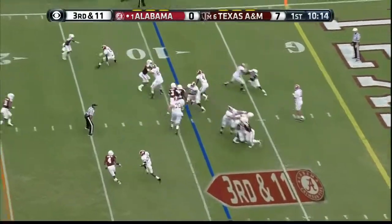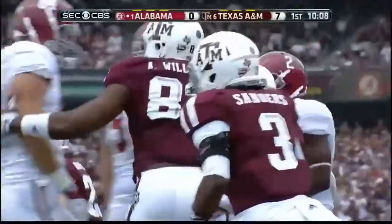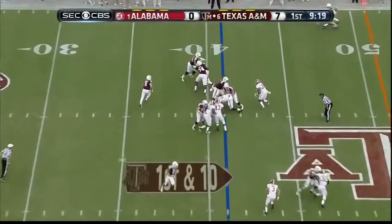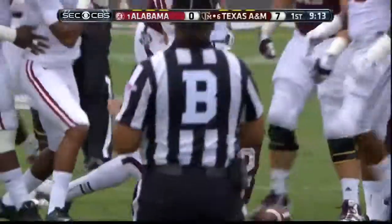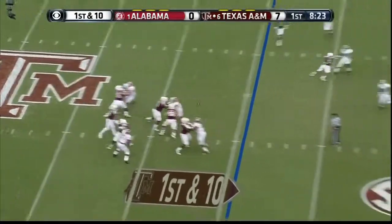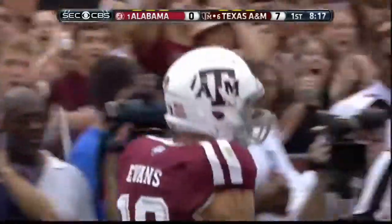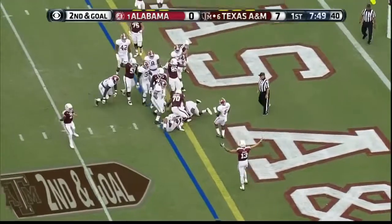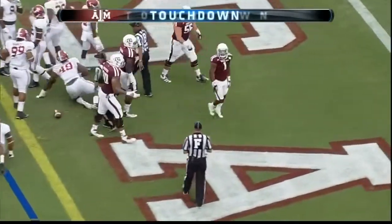Ryan Kelly is the new center. They call a draw play for Yeldon and he gets nothing. Here's the designed run going left — Manziel, little swivel hit. Molina cuts it back right side, struggles, breaks the plane. Aggie touchdown — they're up by 13.